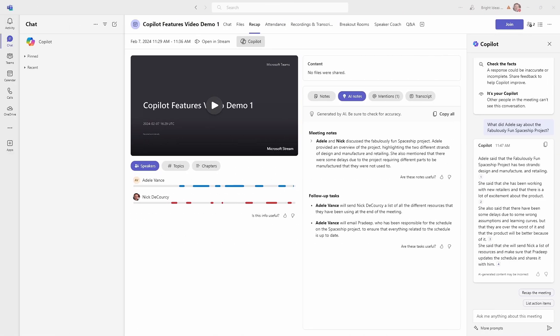Back in Teams, you can ask something specific like, 'What did Adele say about the fabulously fun spaceship project?' Copilot answers that specific question and you can take that response and use it elsewhere. The key is that a meeting summary serves just one purpose, but by changing your prompt you can use Copilot to leverage exactly the same information to drive whatever the next step of your particular process is.